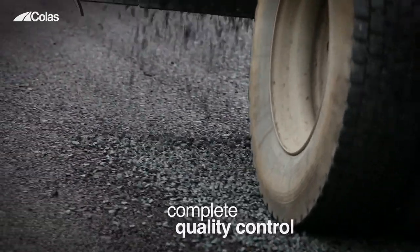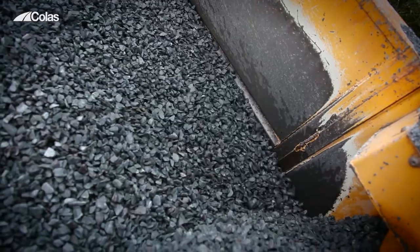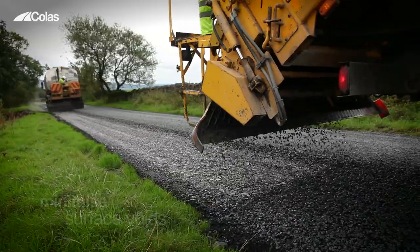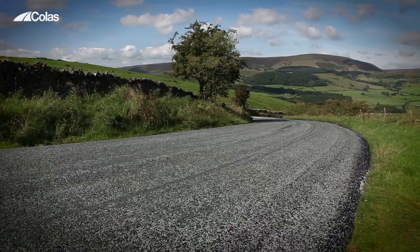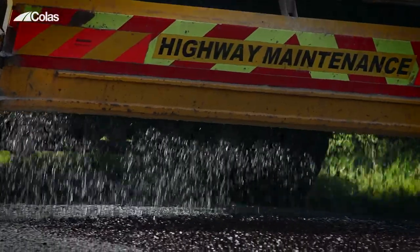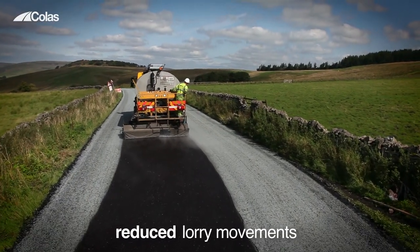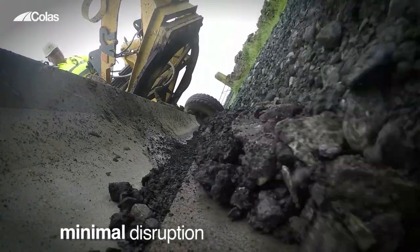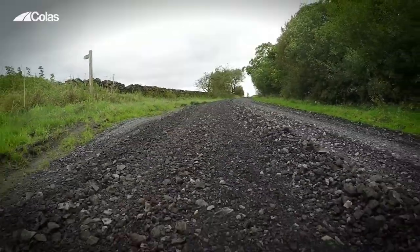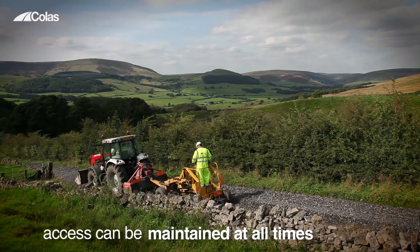Each application of binder and chippings is applied to a specific targeted rate of spread. Additional strength or an improvement in the grading of the material can be achieved by adding 40 to 20mm sized imported aggregate or existing planed material. The in-situ nature of the process brings huge benefits in reduced lorry movements and reduced disruption to local communities.